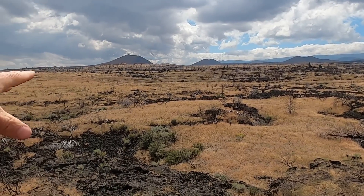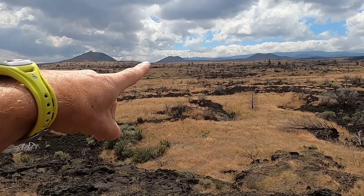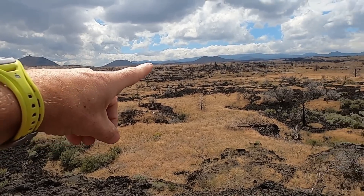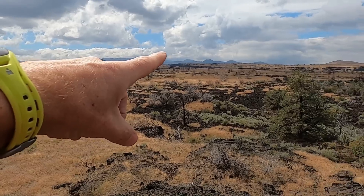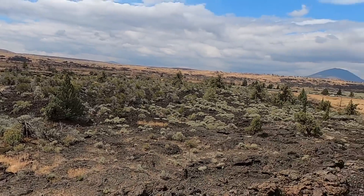Looking here to the south we can see some of these big cinder cone volcanoes — these symmetrical cone-shaped volcanoes with the craters at the summit. And these were the vents for many of the lava flows we see here in the foreground.